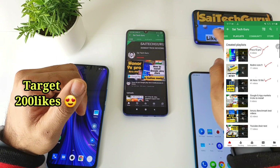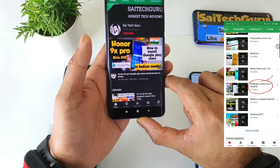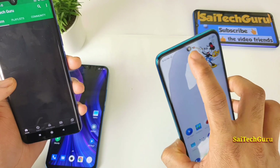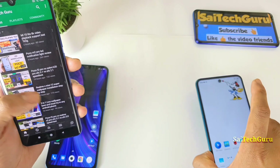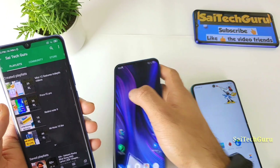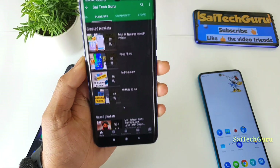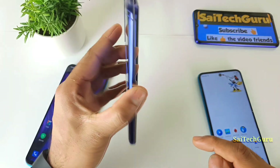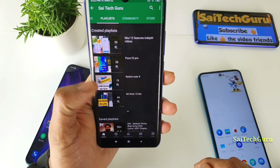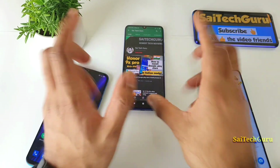If you are watching this channel for the first time, do subscribe to my channel Sai Tech Guru and also check the links in the description for the wallpapers I am using in my phone, which look fantastic on punch camera, pop-up camera, and notch phones. These are my recently added new phones in my channel, so check the links in the description for the latest smartphones as well.